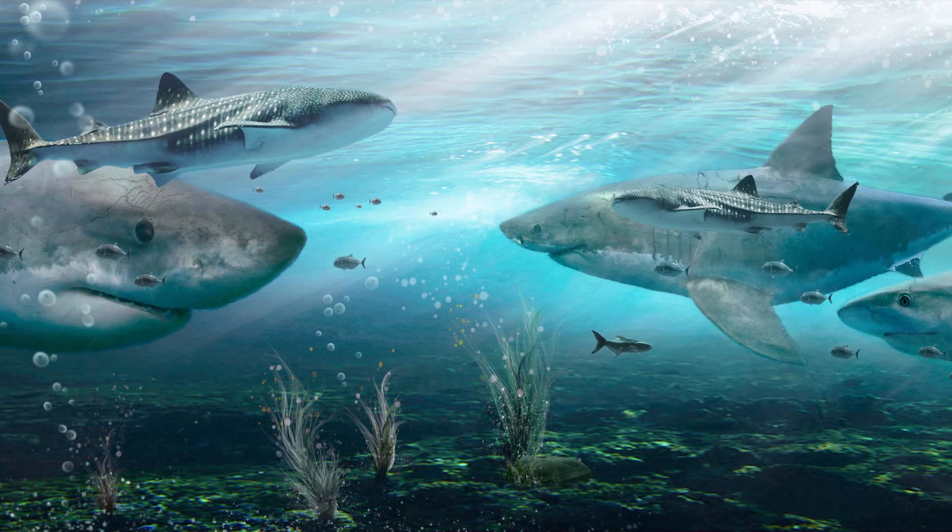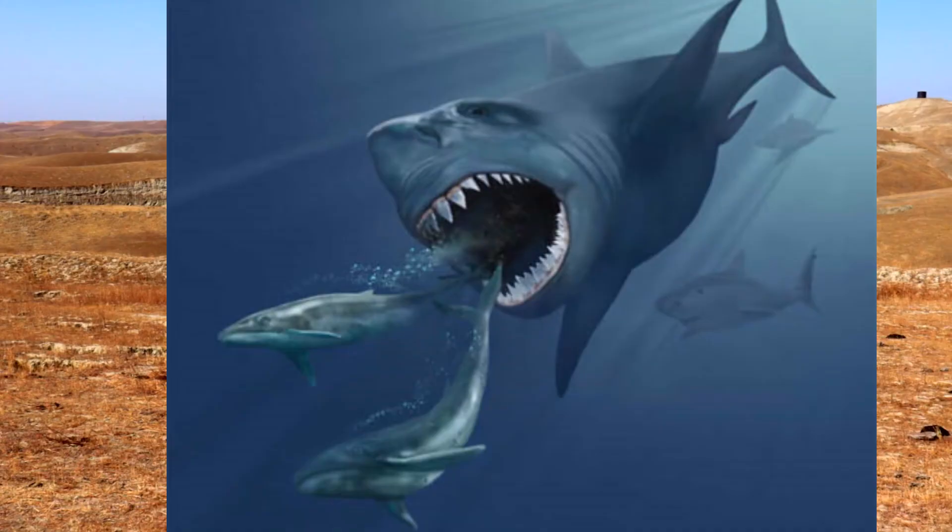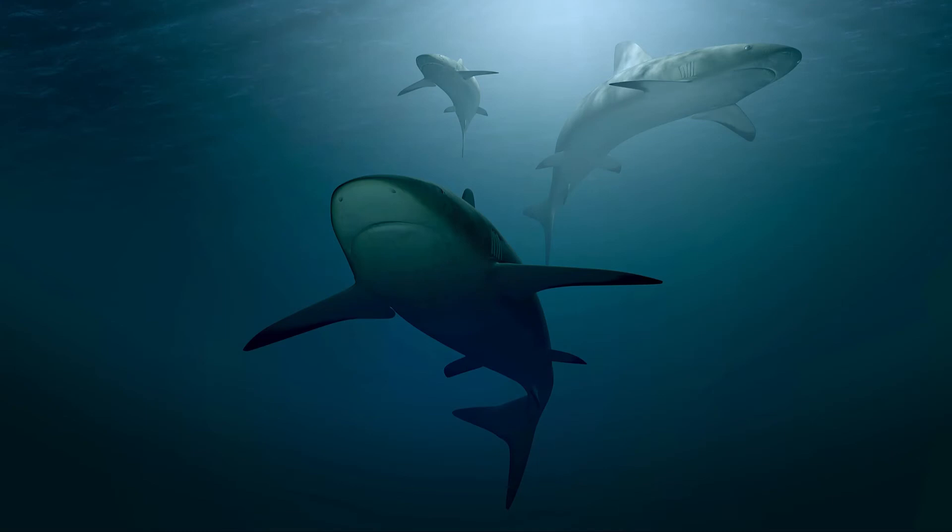150 species of vertebrates thrived here. 130 species of shark loved this feeding ground where they hunted ocean vertebrates and whales.